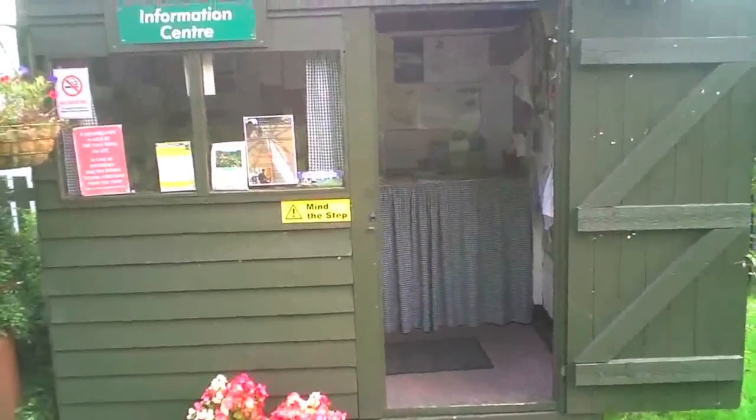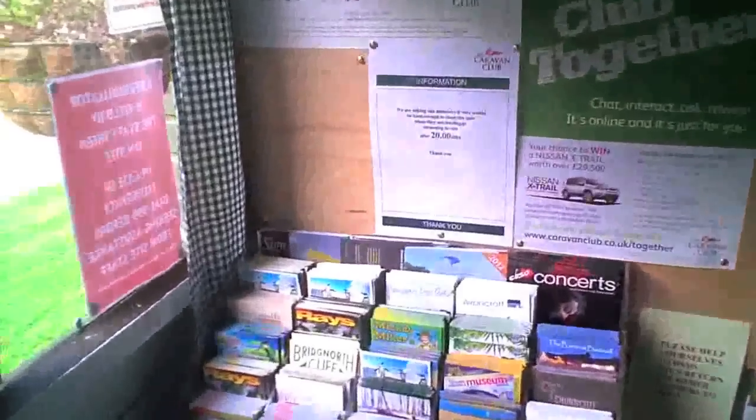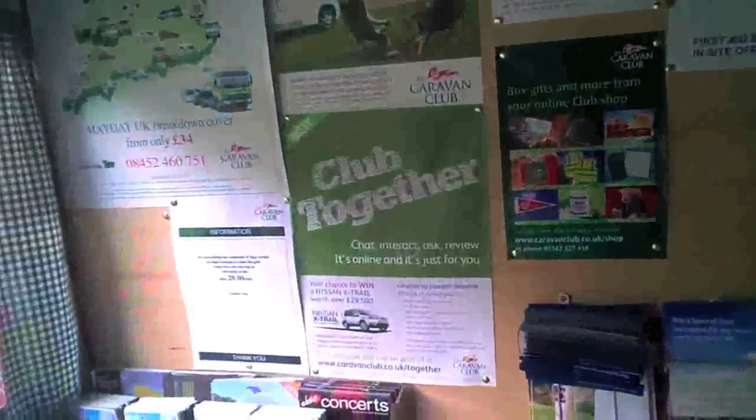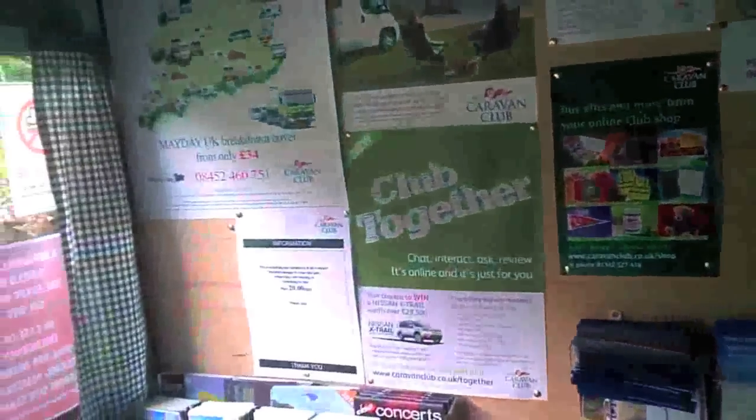This is the information centre, which has a few leaflets and things for you to have a look at — things around the surrounding area. Lots of information there for tourists. The wardens are also very friendly and will help you in any way they can.